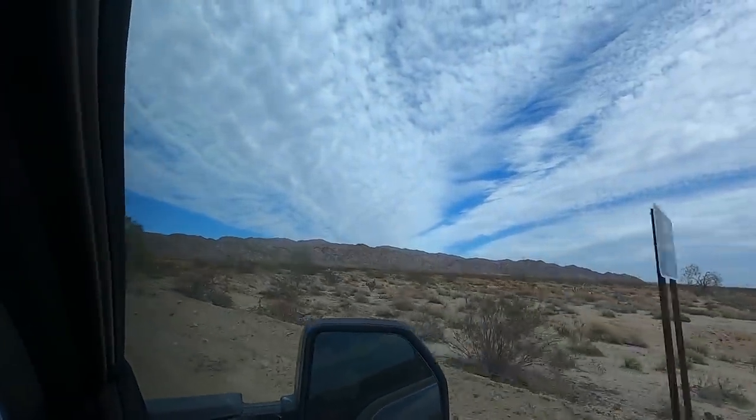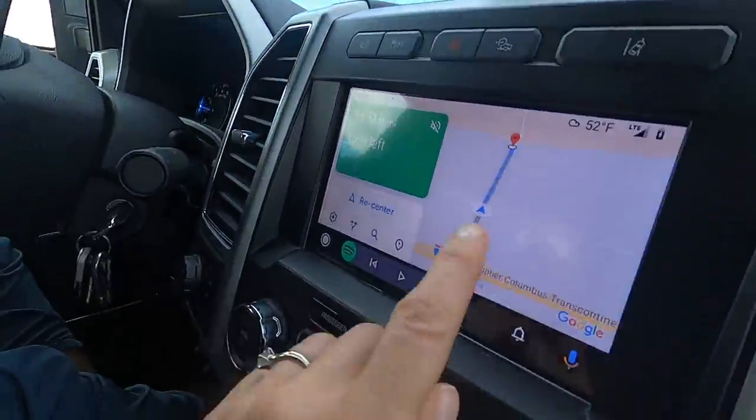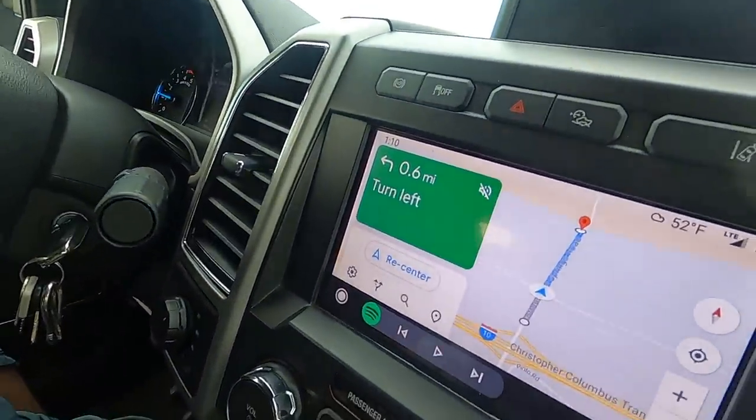We are really close to the entrance to Joshua Tree, which is cool. You can see on the map here that orange zone — that's Joshua Tree, that's the park, it's like right on it.